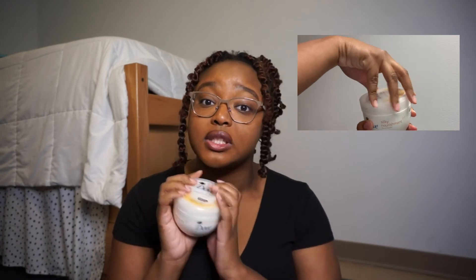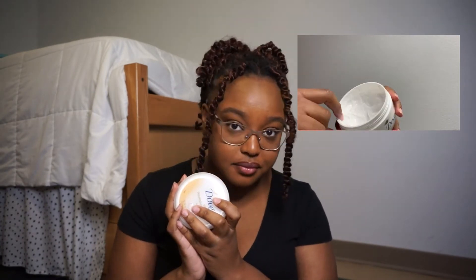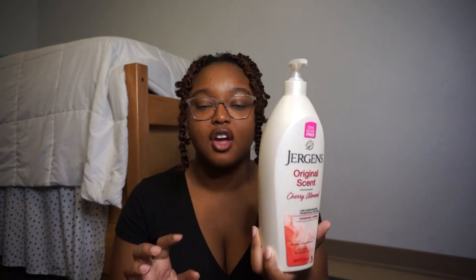Some of y'all with dry skin can't use the Dove silky one though — that's for girls whose skin is already soft from exfoliating. For everyone else, don't forget about Jergens cherry blossom original scent. This will get your skin right no matter what skin type you have — pterodactyl dry skin or very sensitive skin — this will always be your best friend. And it's genuinely one of the best-smelling lotions out there.